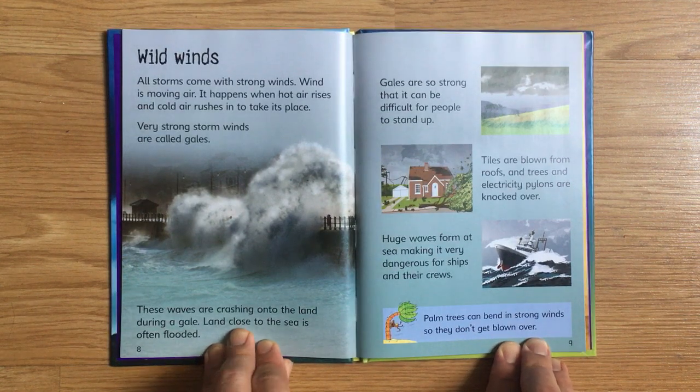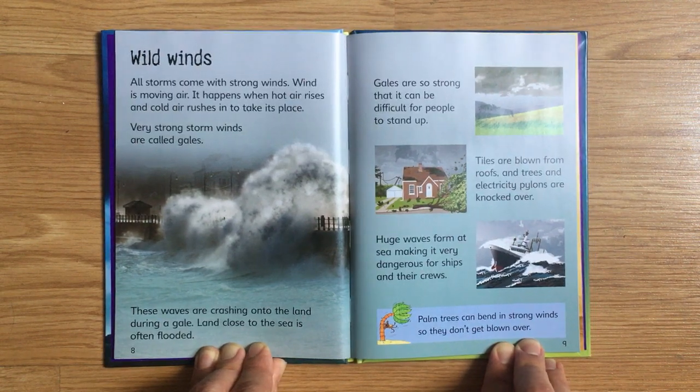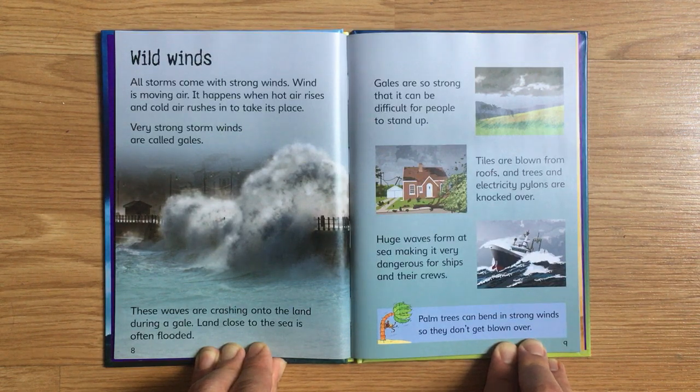All storms come with strong winds. Wind is moving air. It happens when hot air rises and cold air rushes in to take its place. Very strong storm winds are called gales. These waves are crashing onto the land during a gale. Land close to the sea is often flooded. Gales are so strong that it can be difficult for people to stand up. Tiles are blown from roofs, and trees and electricity pylons are knocked over. Huge waves form at sea, making it very dangerous for ships and their crews. Palm trees can bend in strong winds so they don't get blown over.